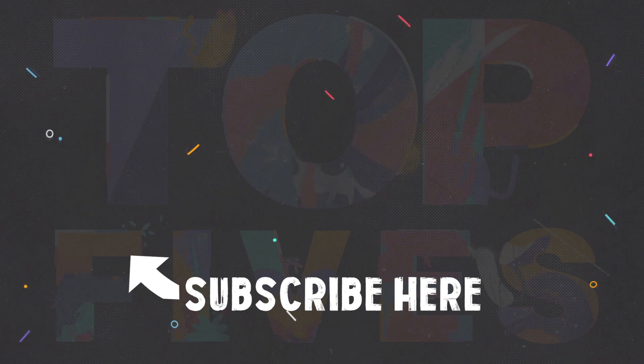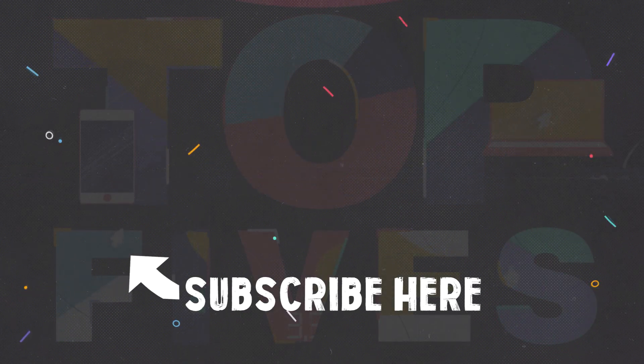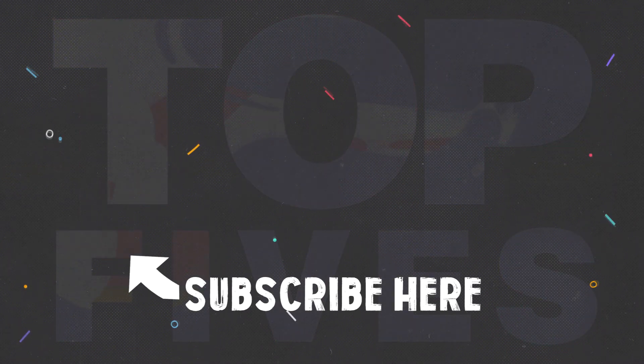Let me know in the comments below which plane concept you like the most. I hope you enjoyed today's video. Be sure to check out my previous upload on the tallest ancient buildings, and in the meantime, subscribe for more. Thank you.